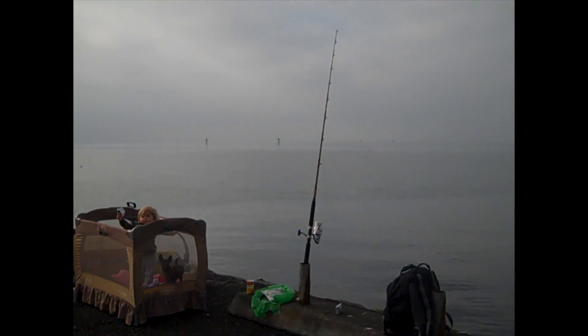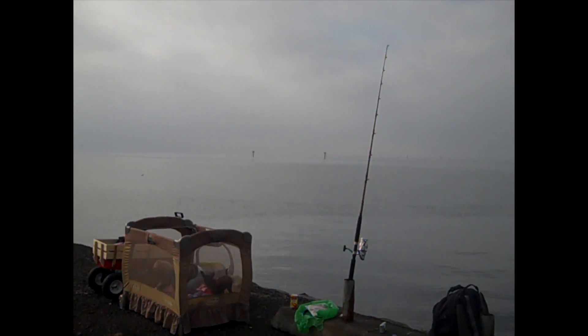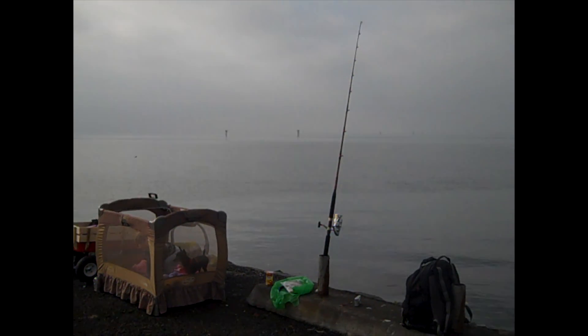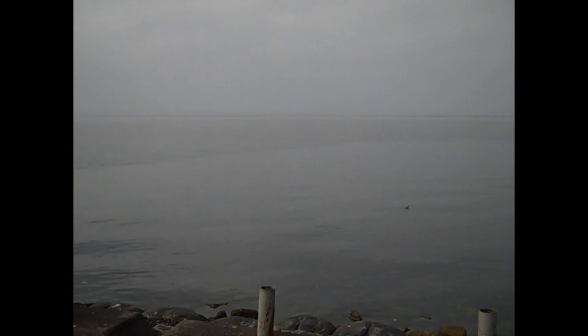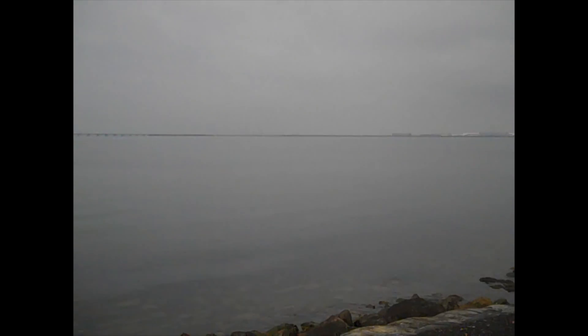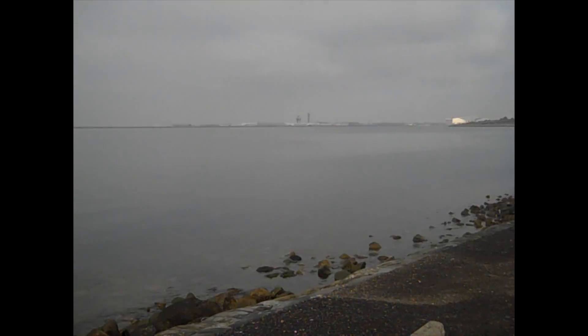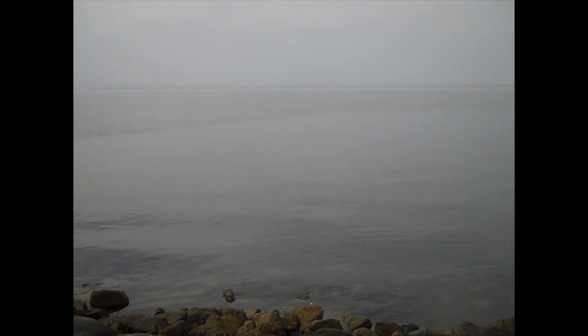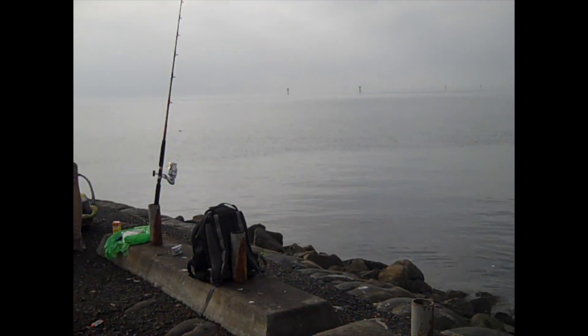Hey guys, welcome to another episode of Verdugo Adventures! Today I'm out here in San Leandro, California, fishing at the San Leandro Marina going for bat rays and sharks today. Jesse's not here right now — he's at work — but later today he's going to join us, and hopefully we're going to have some luck. Stay tuned guys!